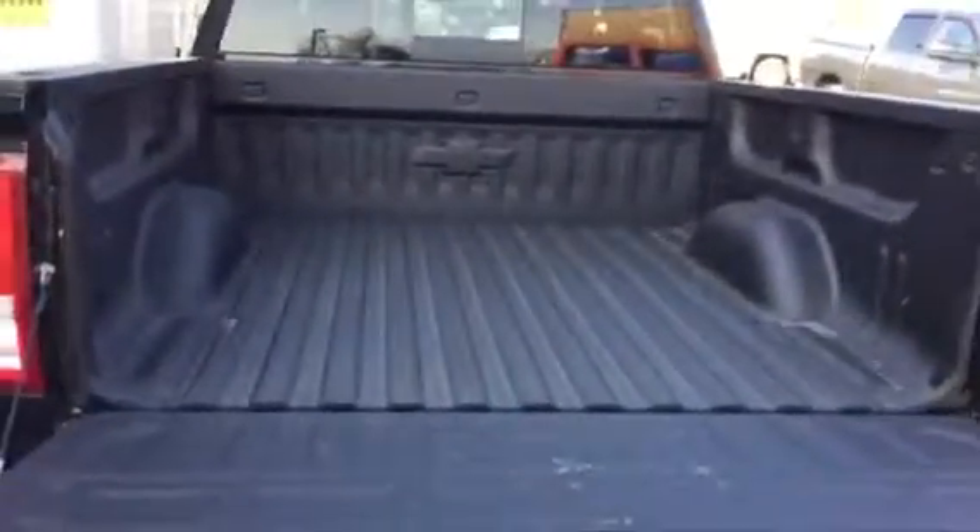This has the slow drop, easy drop tailgate. Spray-in bed liner. Steps in the bumper.